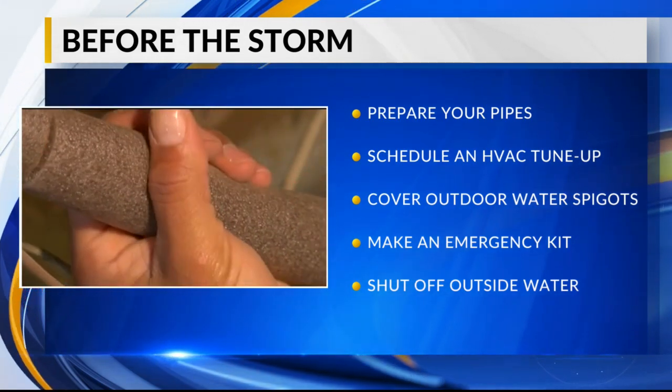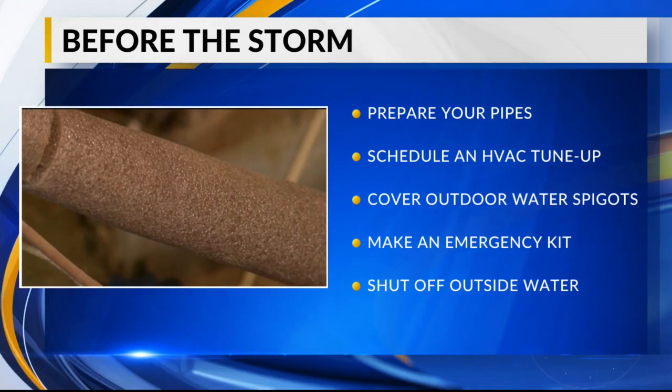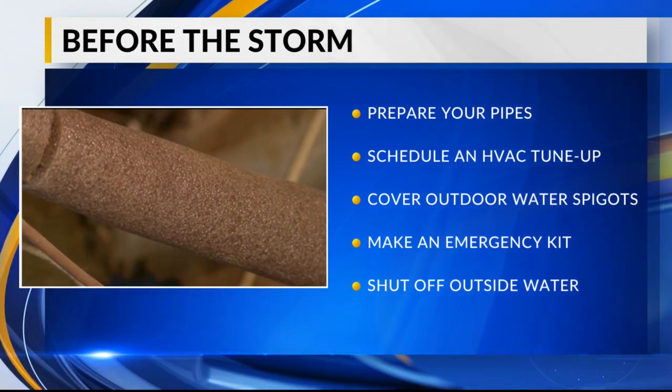It's also a good idea to get an emergency kit together in case electricity were to go off. Flashlights, candles, and batteries could be helpful.